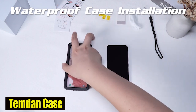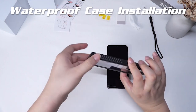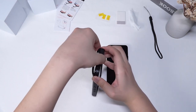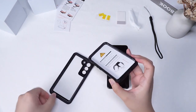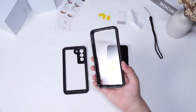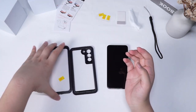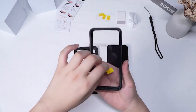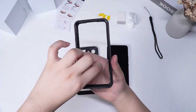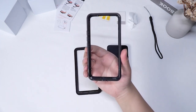Number 4: Temdan Case. One of the standout features of this case is its exceptional sound design, which guarantees superior calling volume and maintains a clear audio experience. For daily use with plugged-in calls, the case has a waterproof rating. For deep water activities with plugged-in calls, it has a waterproof IP68 rating. This means you can enjoy your music and make calls without worrying about any impact on volume, even in wet or outdoor conditions.